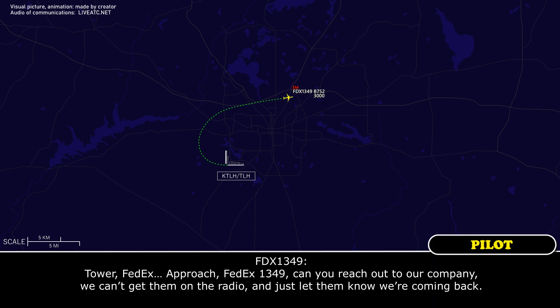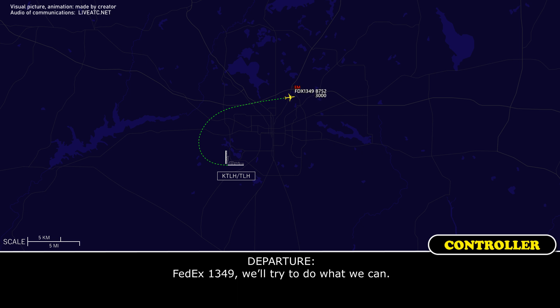FedEx 1349, can you reach out to our company? We can't get them on the radio — just let them know we're coming back. FedEx 1349, we'll try to do what we can. Thank you.